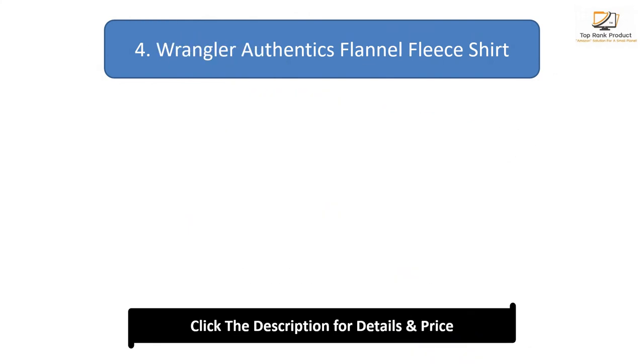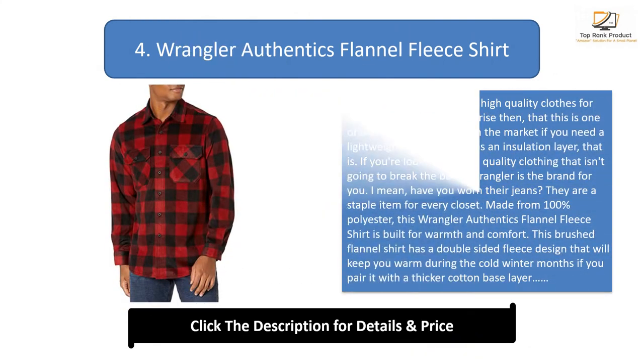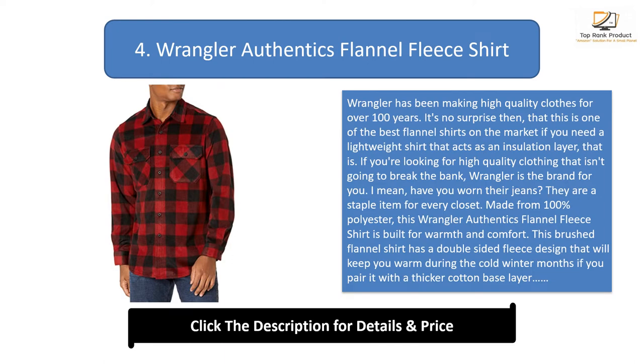Number 4: Wrangler Authentics Flannel Fleece Shirt. Wrangler has been making high quality clothes for over 100 years, so it's no surprise that this is one of the best flannel shirts on the market — if you need a lightweight shirt that acts as an insulation layer. If you're looking for high quality clothing that isn't going to break the bank, Wrangler is the brand for you. Their jeans are a staple item for every closet.